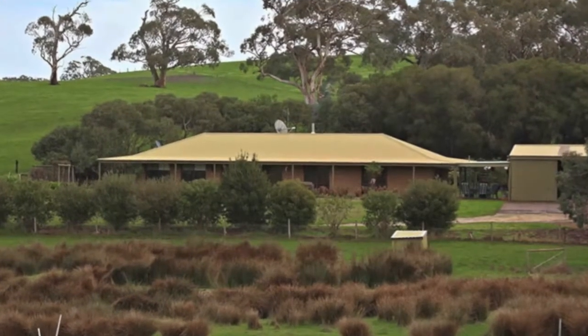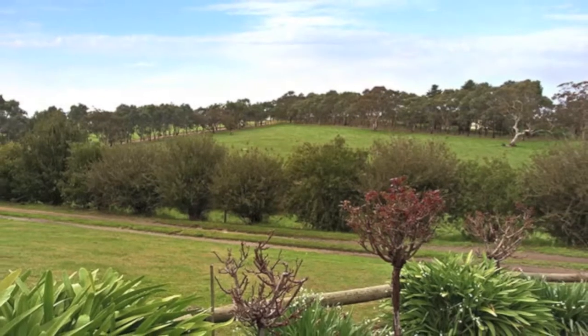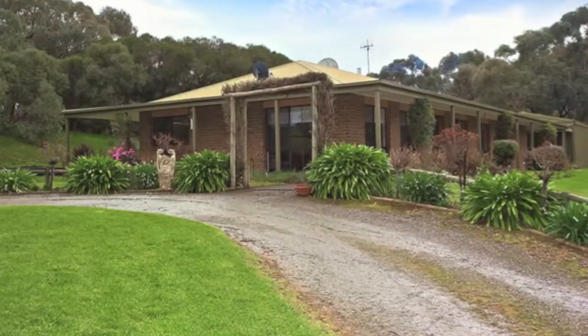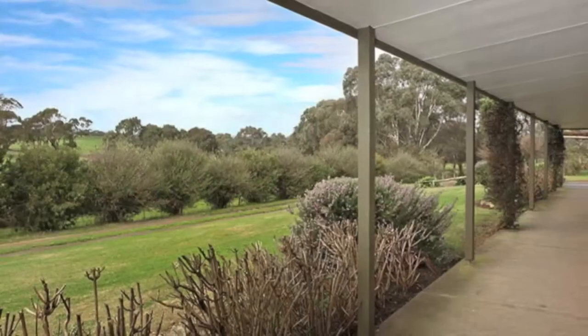is nestled well back from a quiet road and sits on almost 11 acres of land, currently separated into three paddocks plus the home paddock, and includes its own wood lot. The home, with its traditional and practical layout, makes